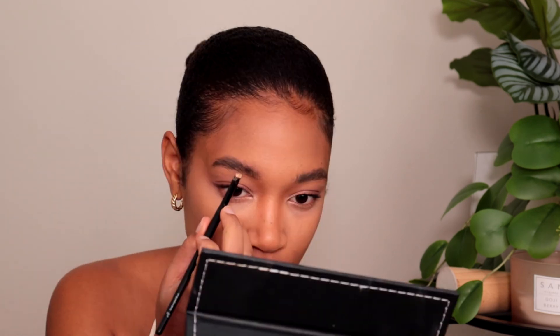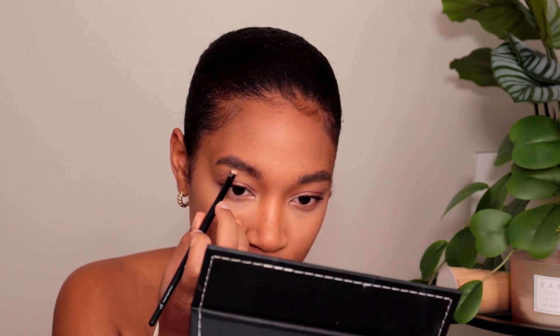Next, I'm going to be taking a little bit of the NARS Radiant Creamy Concealer and just using that to clean up underneath my eyebrows — I feel like they're looking a little bit rough. Yes, we like her. She's okay.